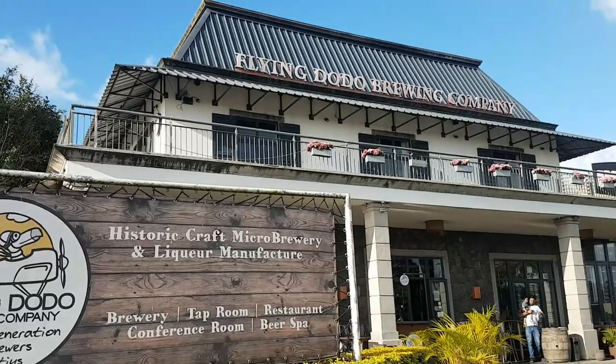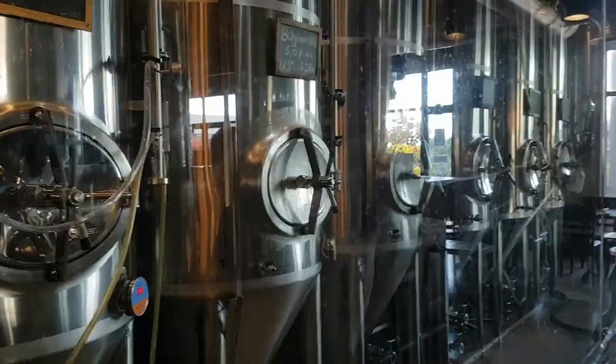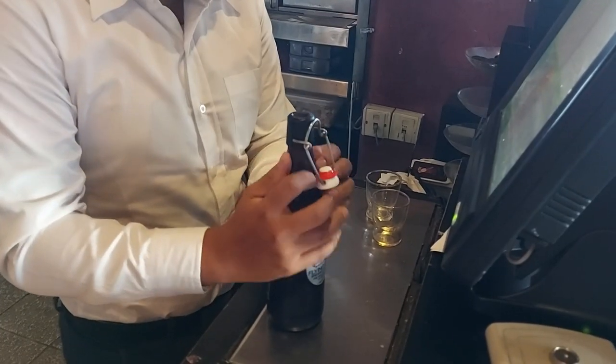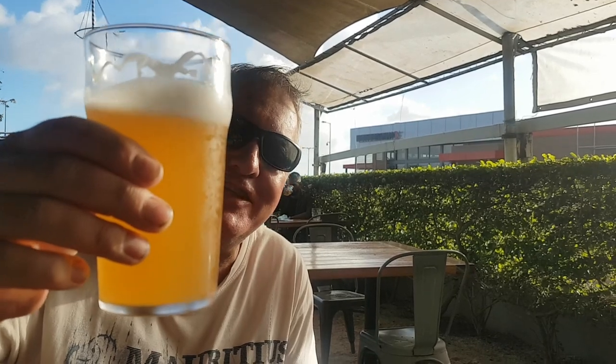This is Flying Dodo Brewing Company — craft beer in Mauritius, started around 2011. They make fabulous beer and food. It's walled with glass so you can go in. Look at that — that's a satisfying path. Wow! Cheers Lina, thanks for this real treat.